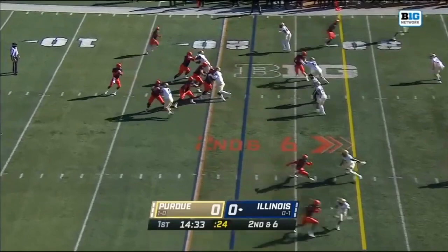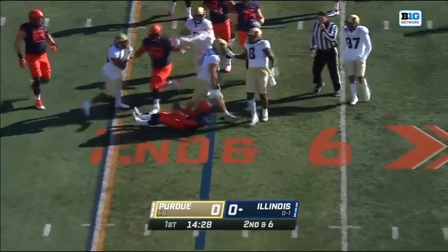First throw coming up for Robinson, and he's going to try to escape the pocket. And he's brought down by George.